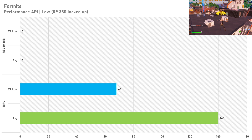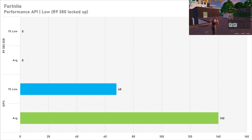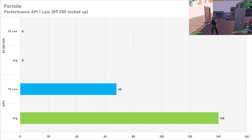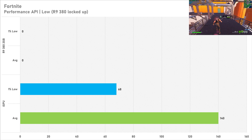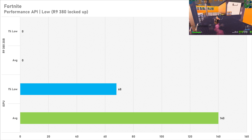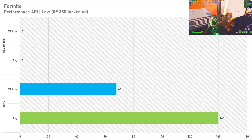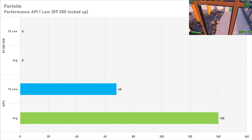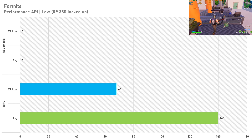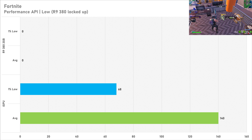The 5600G's iGPU got 140fps on average with 68fps for the 1% low. This is about in line with what I was expecting, maybe a bit more truth be known, but 1% lows are usually quite bad on DX11 and the performance API in Fortnite so that is to be expected. The R9 380 2GB did not like Fortnite for whatever reason and it would just completely lock the system up, so that gets a big fat zero in this title — the 5600G is officially 100% better than the R9 380 in Fortnite.